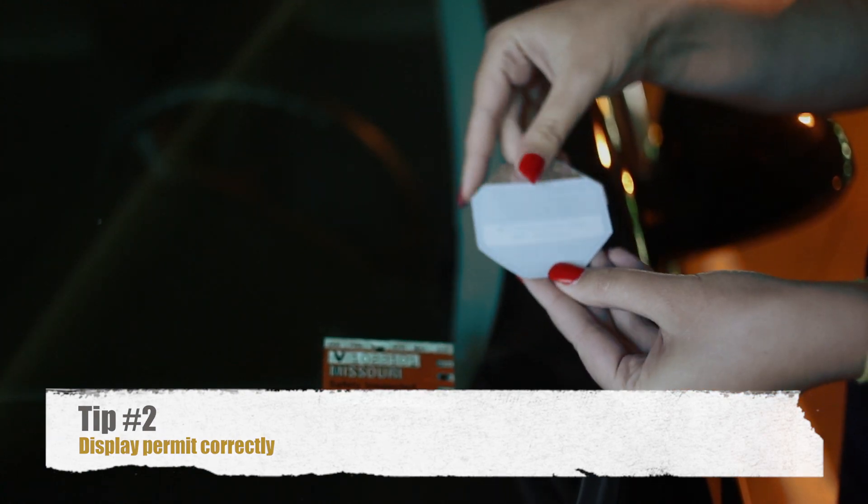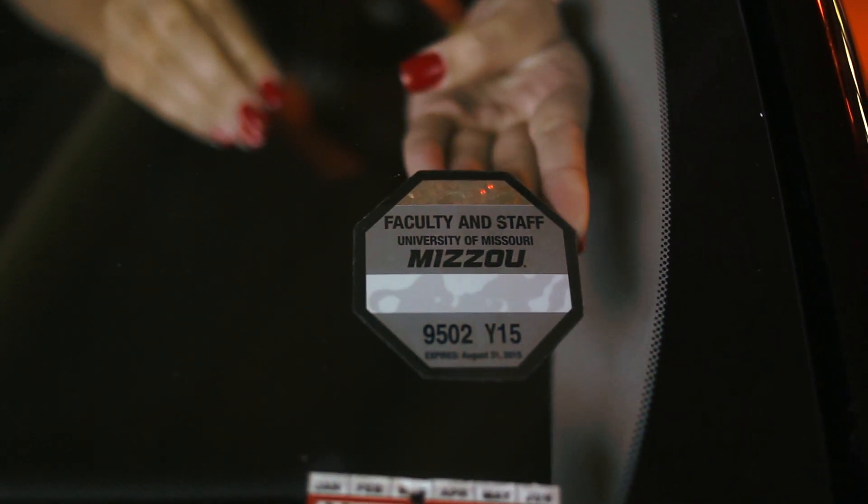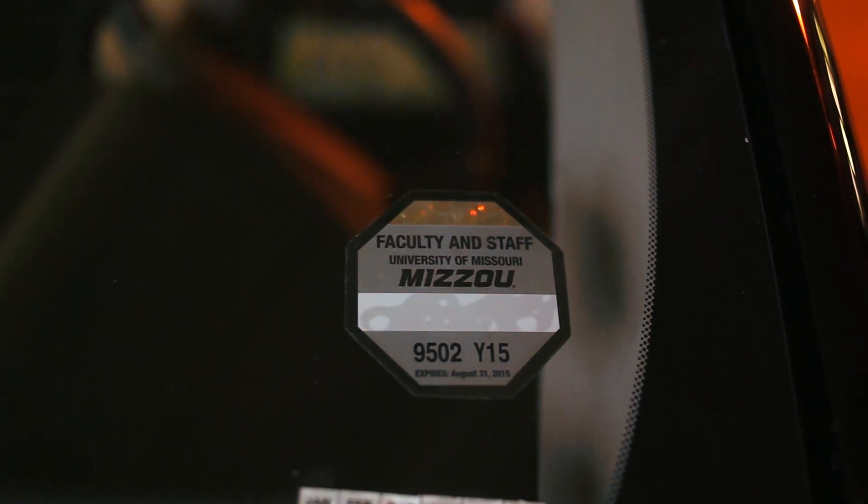Tip number two: display your permit correctly and park in your assigned locker garage. Just make sure parking enforcers can clearly see the permit number. Stickers must be placed in the lower corner of your driver's side windshield.